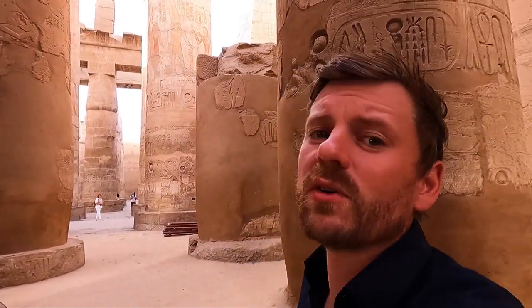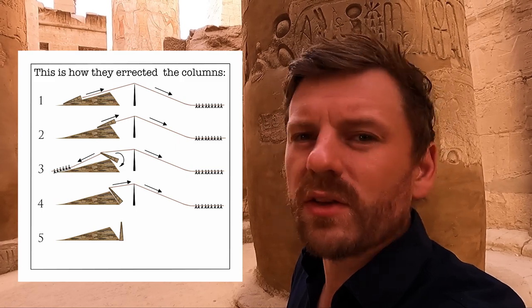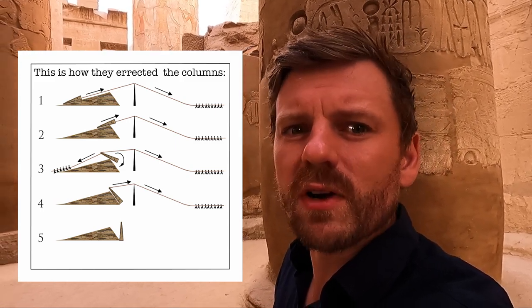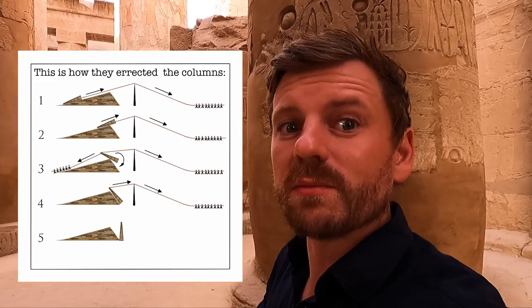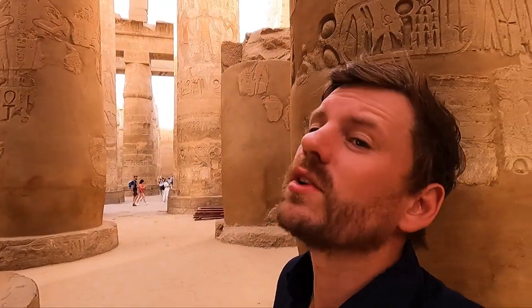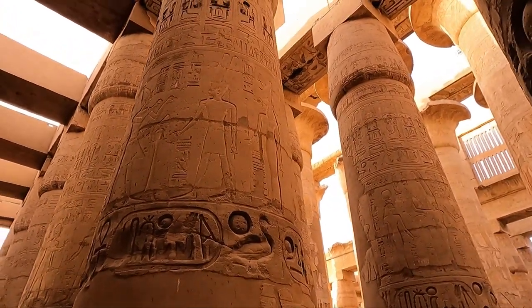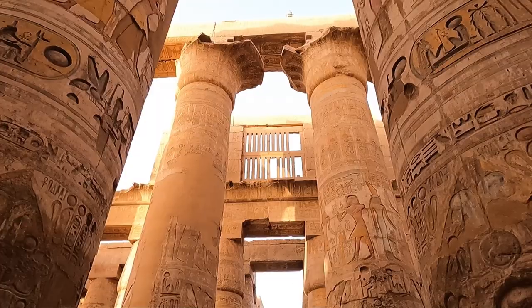Another theory is that they were built using ramps — they would build a ramp out of mud, brick, and stone, and then drag them up to the top. They reckon they may have used some kind of railway to get them up as well. Then finally, once up, they would do the carving on them so the carvings weren't damaged as they were being positioned.